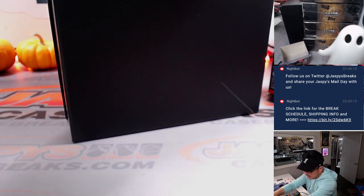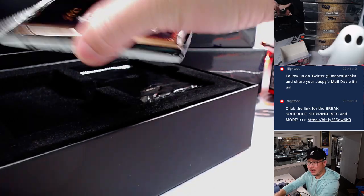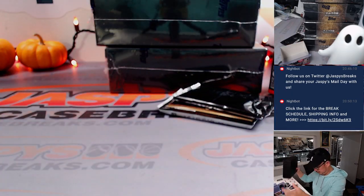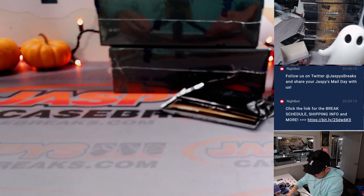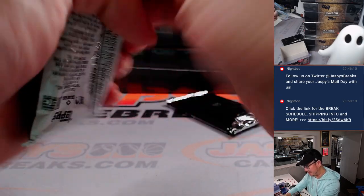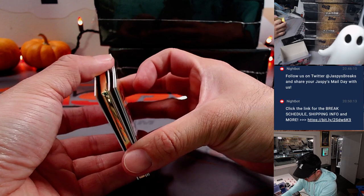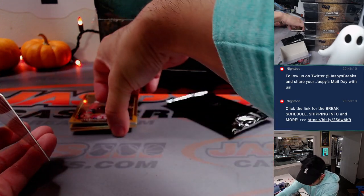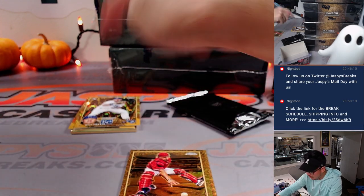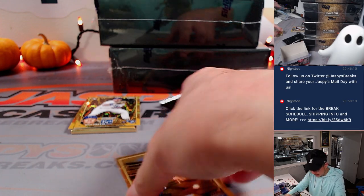We've seen some of those base card or parallel packs include another hit — I can feel that other hit there. Nice, that's always nice, extra stuff. So we've got a frame auto and another autograph — a frame auto, another auto, and another frame auto. Always love the extras.